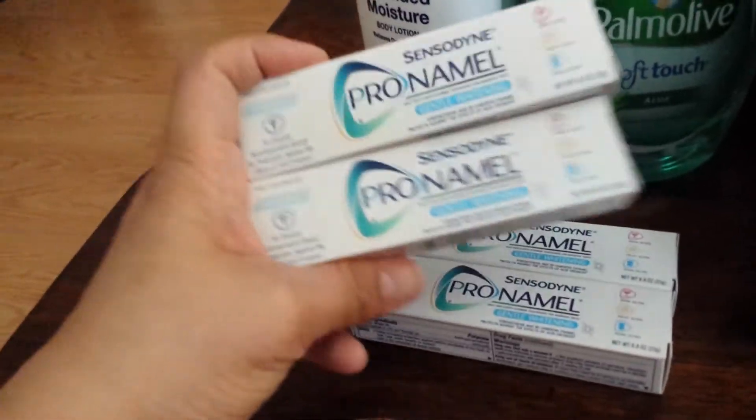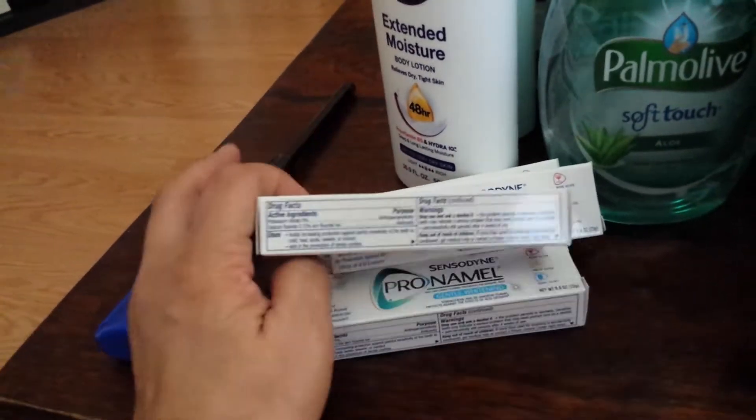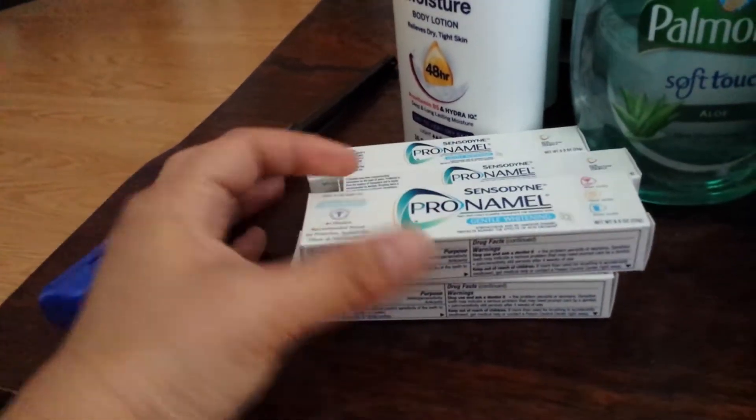I also picked up some of the Pro-Namel Sensodyne — the travel size ones. There is a coupon I managed to get at CVS one time; it's a dollar off of one, and this is only $1.08. So basically this makes it only $0.08 a piece.